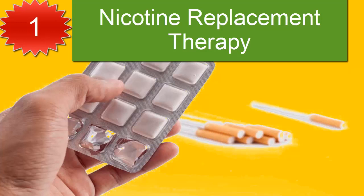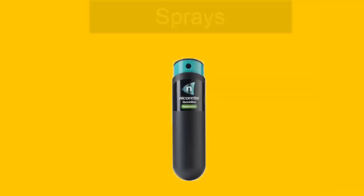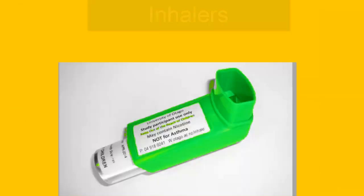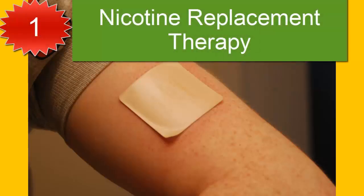NRT is available as gum, patches, sprays, inhalers, and lozenges. Patches can be bought in a pharmacy without prescription. They act by slowly releasing nicotine, which is absorbed into the body through the skin. Over 8 to 12 weeks, the amount of nicotine the body is exposed to is gradually reduced by switching to lower dose patches.